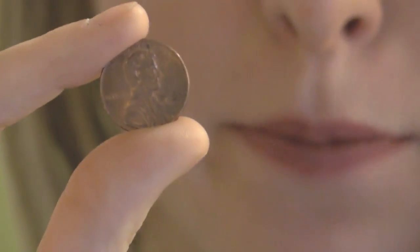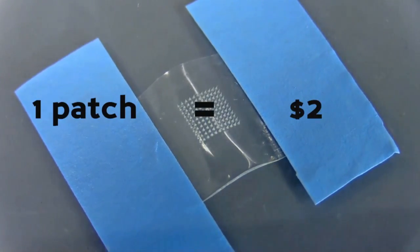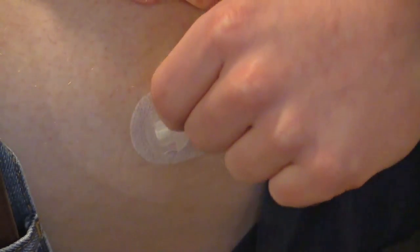The patch is about the size of a penny. It can be placed on your arm or on either side of your stomach, and it's made with more than a hundred microneedles. Each patch costs about two dollars and lasts for one day. Baumgarten spends about two thousand dollars on his diabetes per year, and switching to the patch could cut that in half.